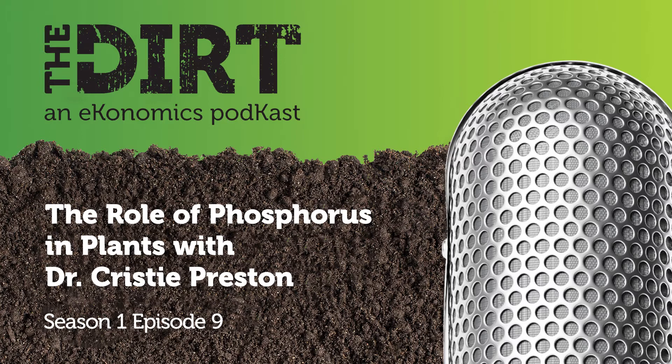My name is Dr. Christy Preston and I'm a Senior Agronomist with Nutrien. I have a PhD from Kansas State University and have been serving as an agronomist in the Midwest region for about the past five years. While at Kansas State, I had the opportunity to conduct many years of trials with phosphorus, looking at different placement and tillage interactions within several cropping systems in Kansas — corn and soybeans, wheat, soybeans, and corn.